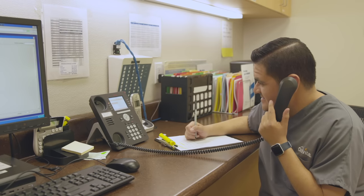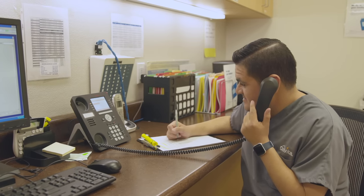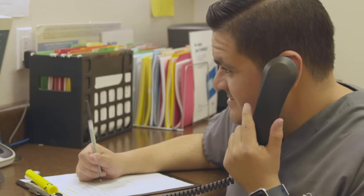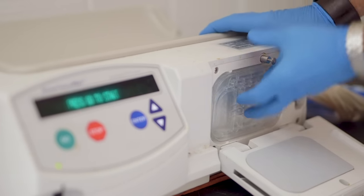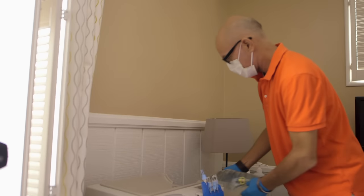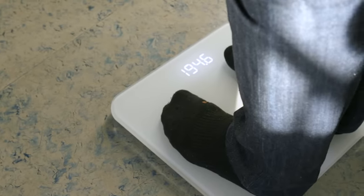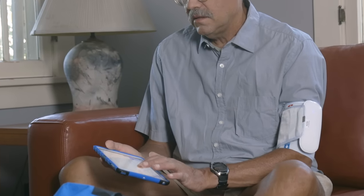Once you complete your training, an on-call DaVita nurse will continue to provide answers to your questions at any hour, day or night, and technical support for your dialysis equipment is available from your vendor 24-7. Many of our patients use a home remote monitoring platform, allowing nurses to see your daily weight, temperature, and blood pressure. Nurses will contact you if needed to help reduce the risk of hospitalization.